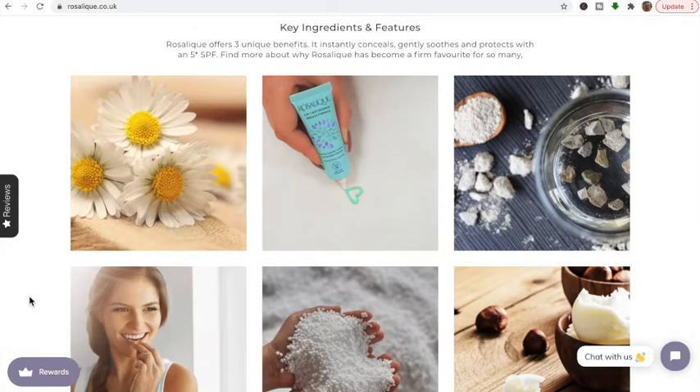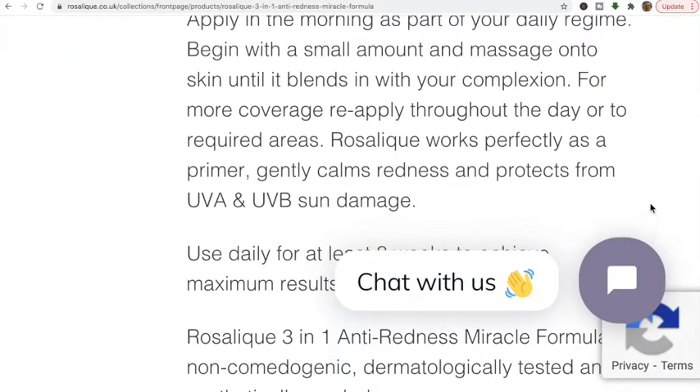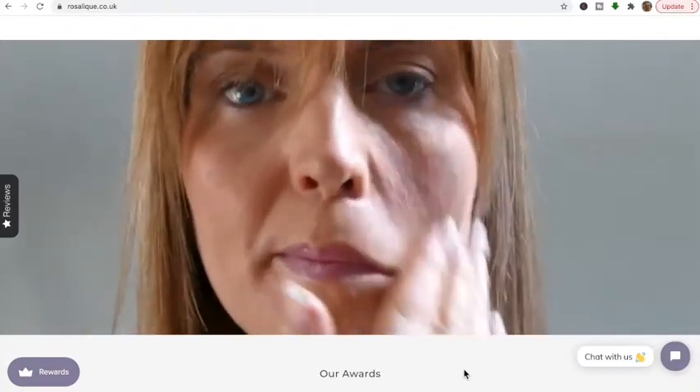The result is a targeted formula for skin prone to rosacea, couperose, keratosis pilaris, aging, and uneven skin tone that will instantly conceal redness, gently reduce symptoms, and protect skin from UVA and UVB rays. It says to apply in the morning as part of your daily regime, beginning with a small amount and massaging into skin until it blends. I've seen on some videos that it changes color and adapts to your own skin tone, which makes me a bit nervous.